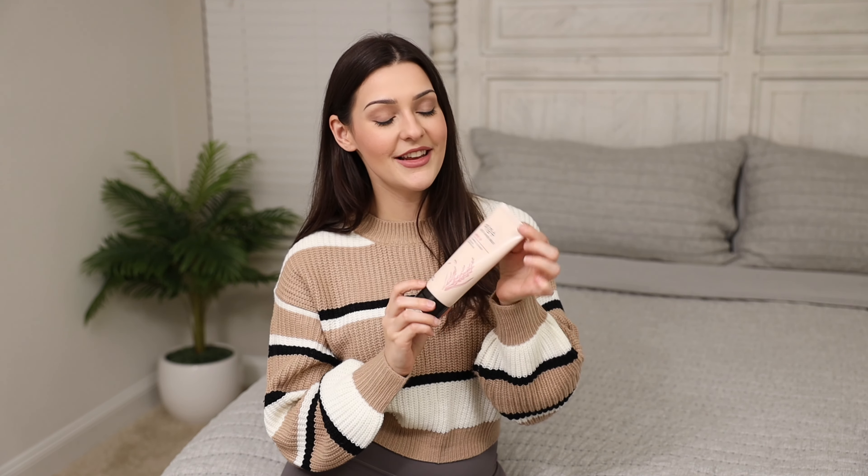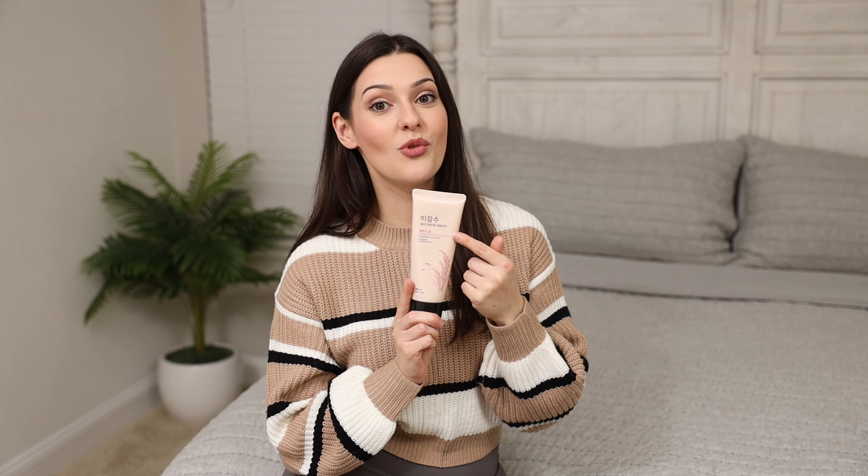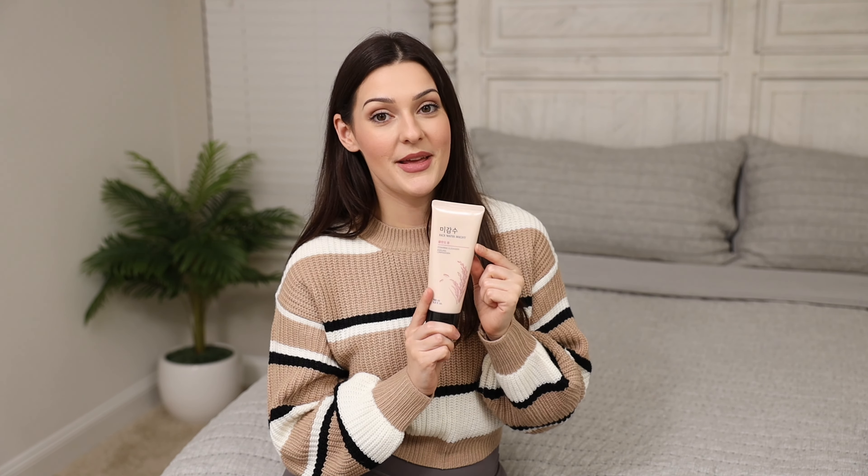It's really nice and if you're looking for a great rice water cleanser and you're interested in trying out some Korean beauty, I think this is a great first step when trying out brand new Korean beauty products. So yeah, I highly recommend checking this out. This is the Rice Water Bright Foaming Cleanser.